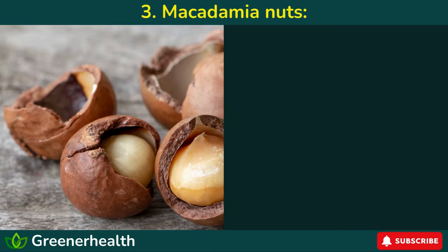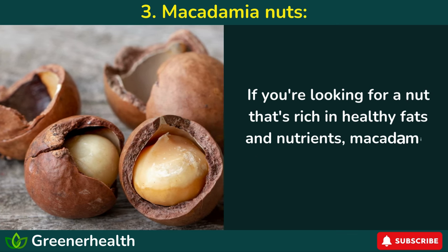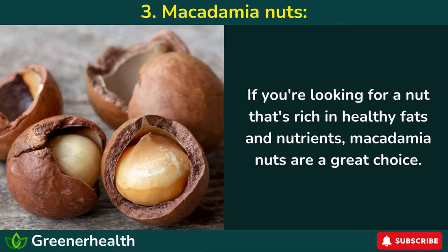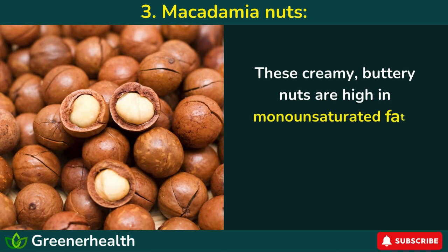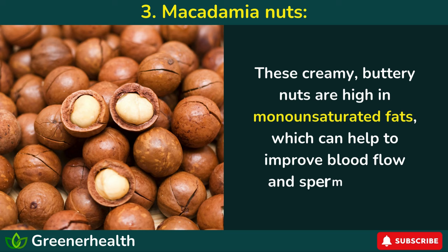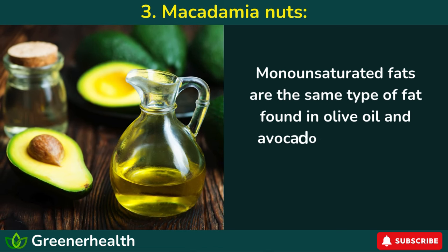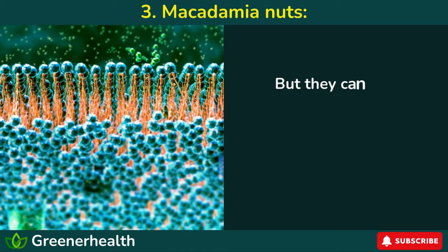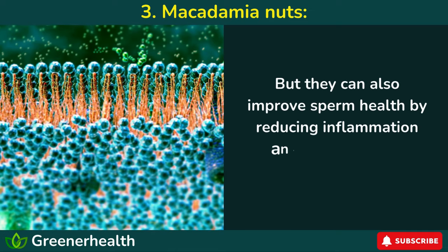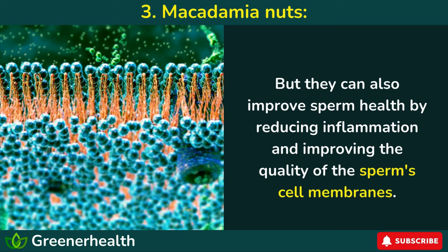Number 3: Macadamia Nuts. If you're looking for a nut that's rich in healthy fats and nutrients, macadamia nuts are a great choice. These creamy, buttery nuts are high in monounsaturated fats, which can help to improve blood flow and sperm quality. Monounsaturated fats are the same type of fat found in olive oil and avocados, and they're known for their heart-healthy benefits. But they can also improve sperm health by reducing inflammation and improving the quality of the sperm cell membranes.